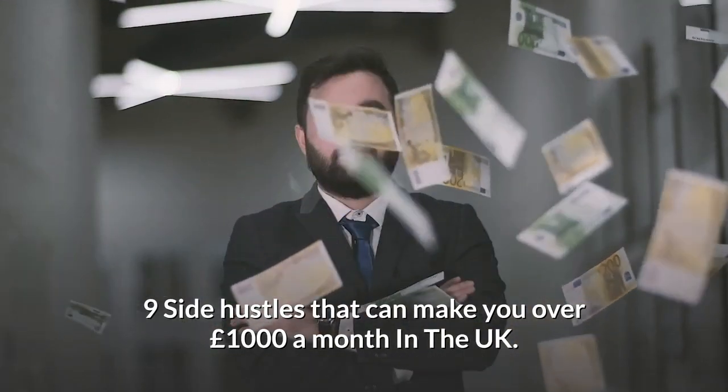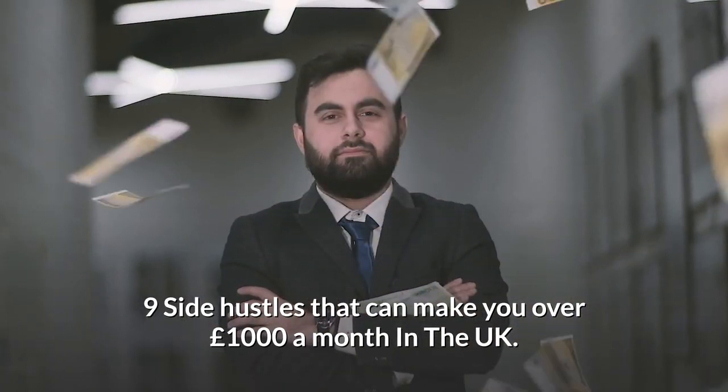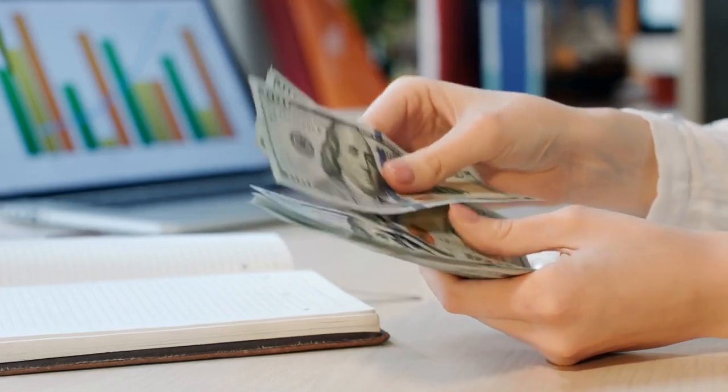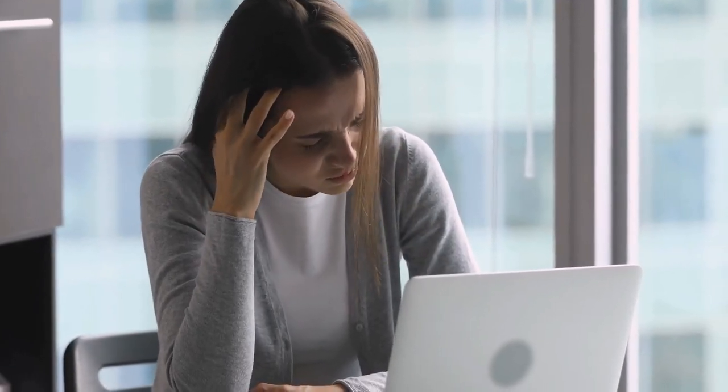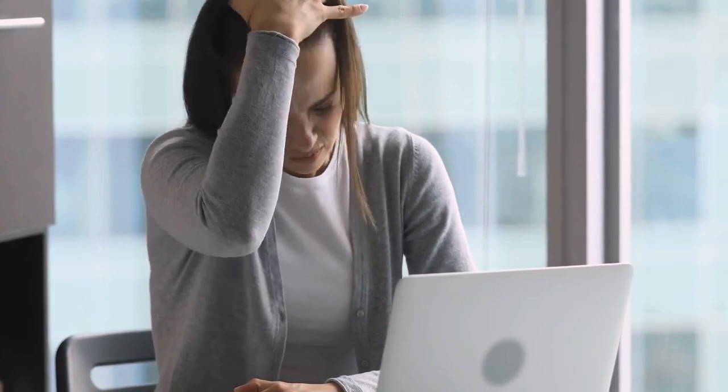Nine side hustles that can make you over £1,000 a month in the UK. Making a little bit of extra cash on the side can be tough. People often try to juggle multiple part-time jobs, but that can get super stressful and also takes up a lot of time. You might not believe this, but there are ways you can make over £1,000 a month from side hustles whilst living in the UK.